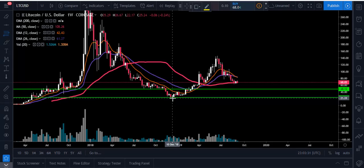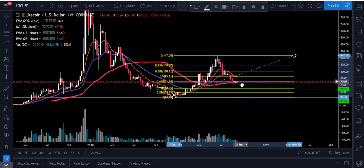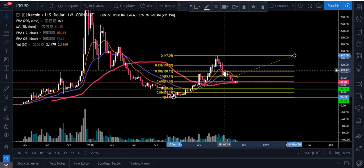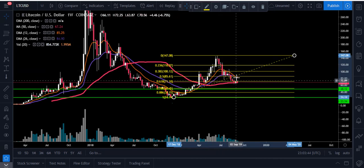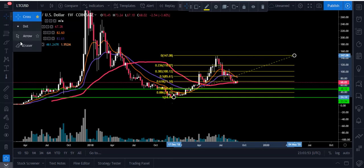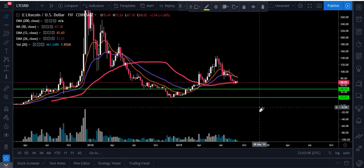If we do get a bounce to the upside off the 0.618, we would look up to that 0.382, which could potentially be around $100 — which would also be pretty strong resistance. We'd have to get through these 12-week and 26-week EMAs as well to start getting back up through those. Litecoin really can make a move whenever Bitcoin makes a move, and Bitcoin has been in a consolidation pattern for over two months now. We're really just waiting to see which direction Bitcoin breaks, and then most likely Litecoin will follow.